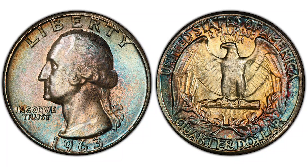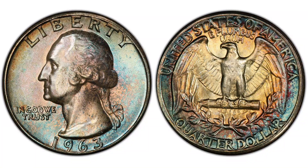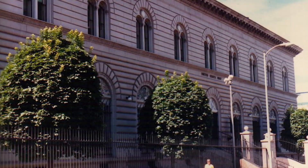The quarters struck in 1963 were struck in a silver composition and should weigh 6.30 grams. The year 1964 was the last year of production of regular business-struck quarters minted in silver. The regular strike quarters were minted at the Philadelphia and the Denver mints.